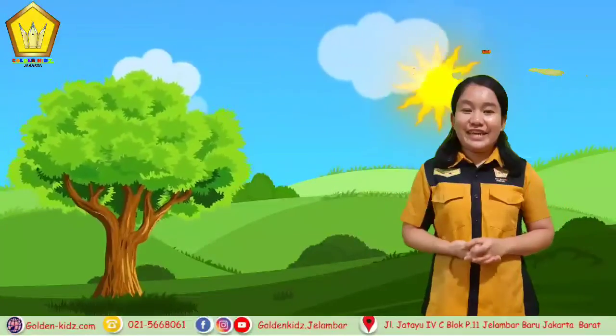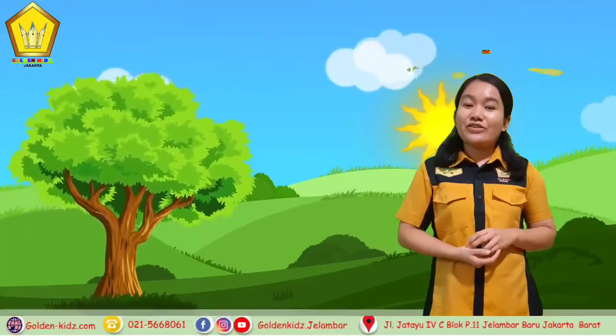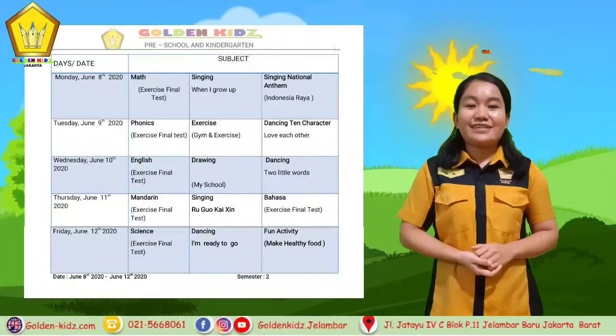Hello everyone, how are you today? I hope you are in a good condition. Today I want to tell you about the summary of kindergarten day.